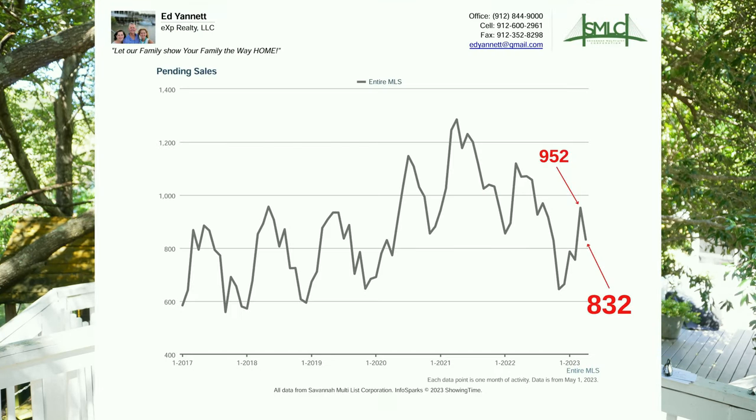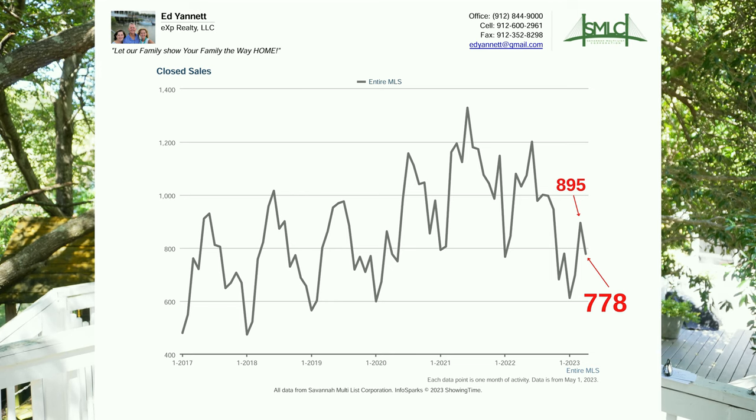Number seven is pending sales — these are next month's sold and closed homes. That went from 952 down to 832. That's a little low for this time of the year, but this is a leading indicator, and it is surprising that it's down this time of the year. Next is closed sales — these are the homes that actually sold and closed during the month. That went from 895 to 778, down slightly, especially for this time of the year.